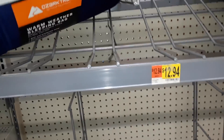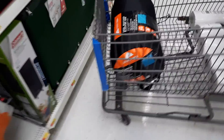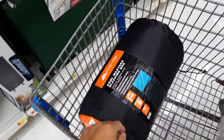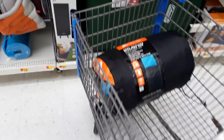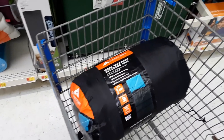Even though the $9 one would probably be more than adequate, because I have a second bag already that we're just going to be putting it inside. What I may do is put this one on the outside and put the other one inside, so we have a double layer — that should be more than adequate for keeping me nice and snug.